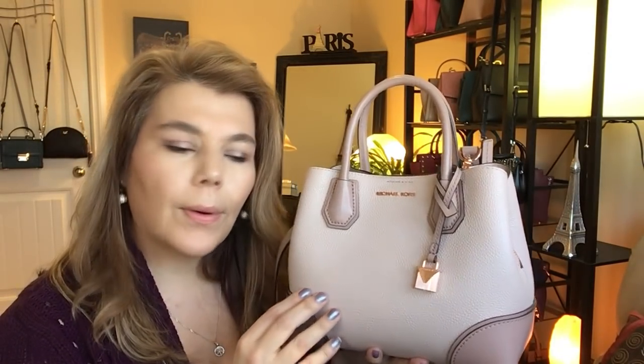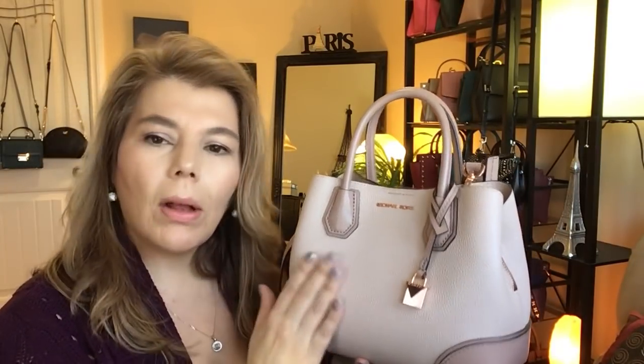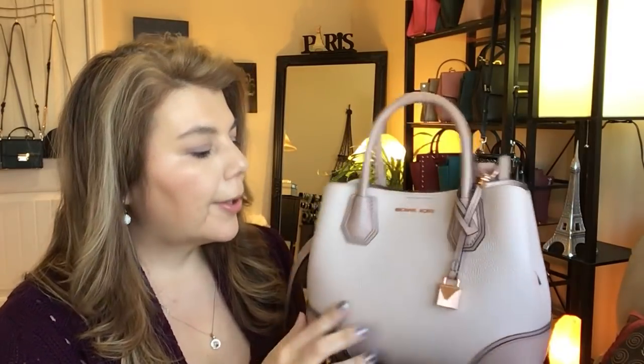I'm mainly going to use this for spring and summer, so I'm going to pack it up, put it away, and save it for my spring-summer collection. It does come with a dust bag.